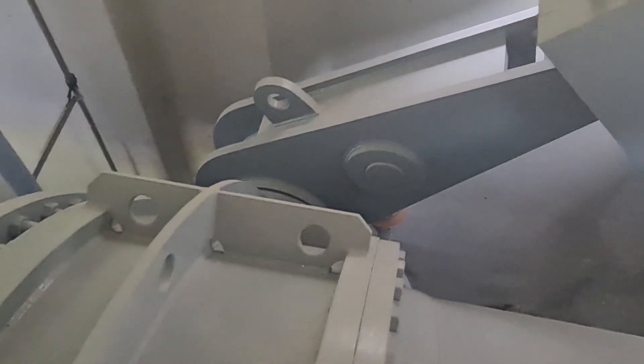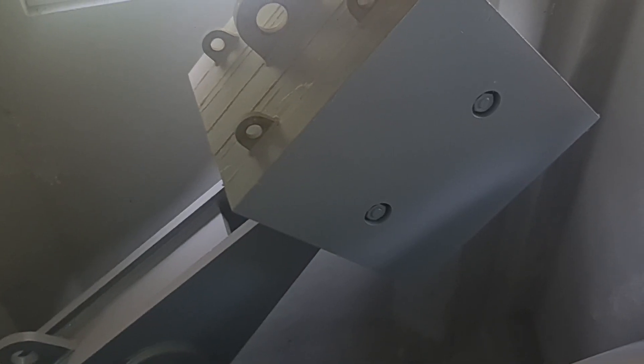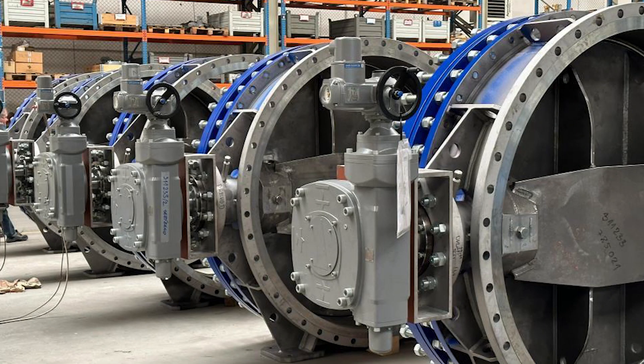The importance of choosing the right type of valve cannot be overstated. Butterfly valves, in particular, have become an industry standard in power stations due to their unique characteristics. Their design allows for a high degree of precision and control, making them ideal for applications where accuracy is paramount.